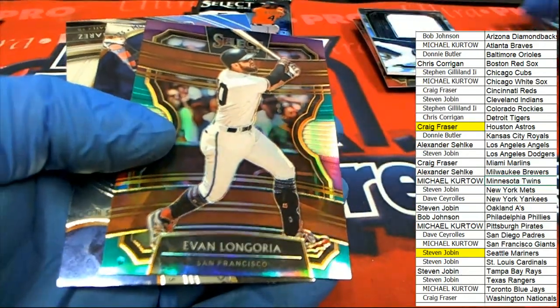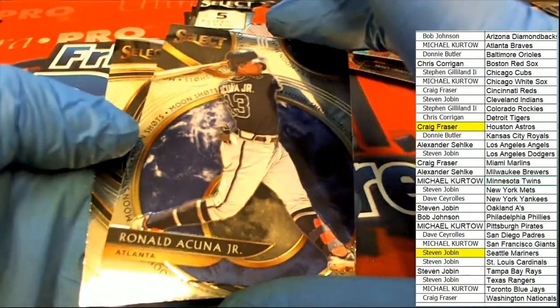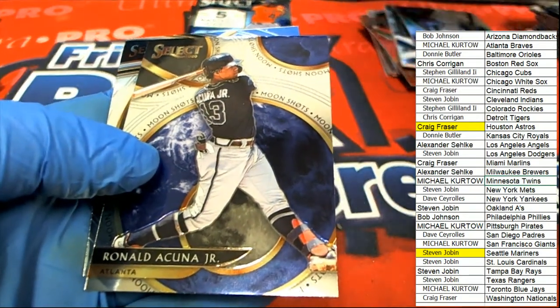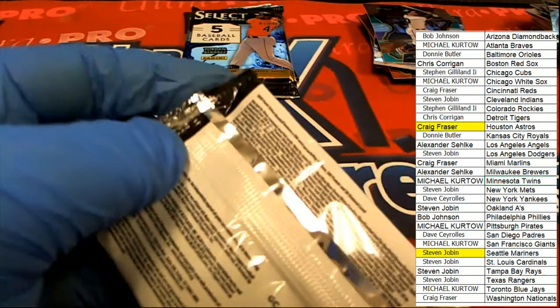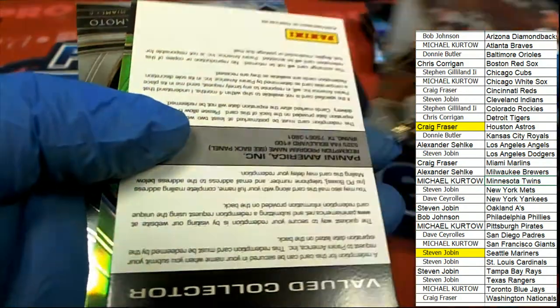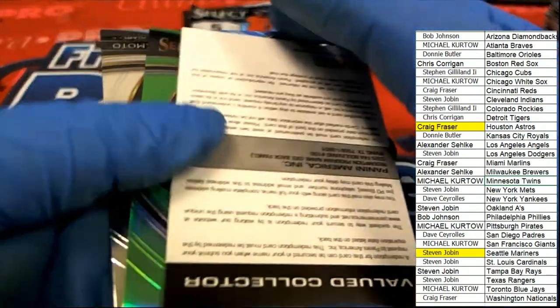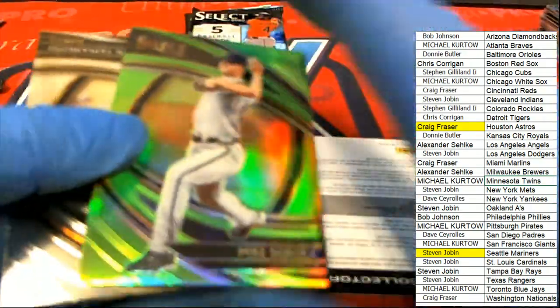Evan Longoria — Giants, Acuna. Over the boom — moonshots. A redemption — what kind of redemption is going to come out of here? And then we have a green Atlanta Braves, seven of ninety-nine Atlanta. Michael K picking up that green parallel.